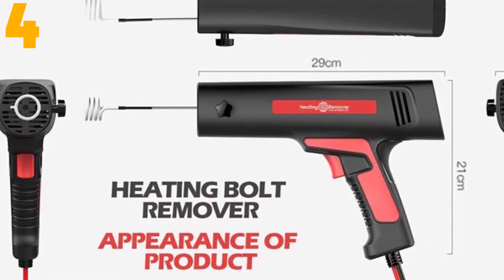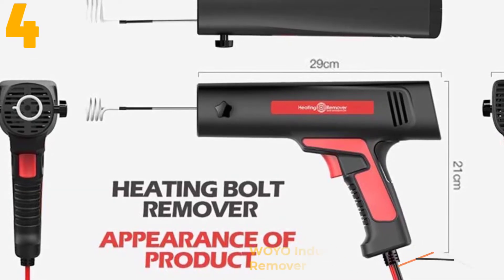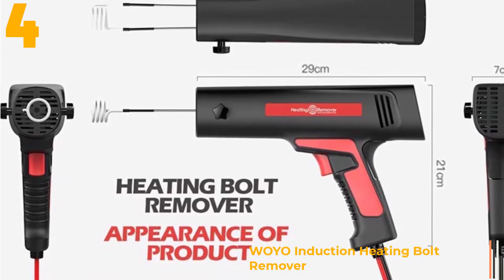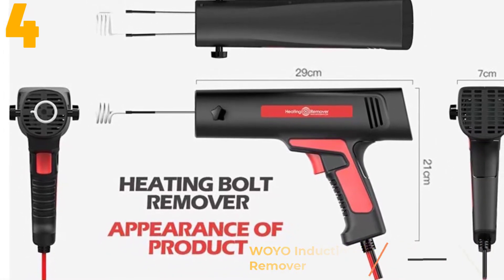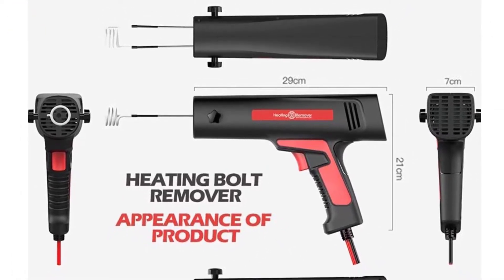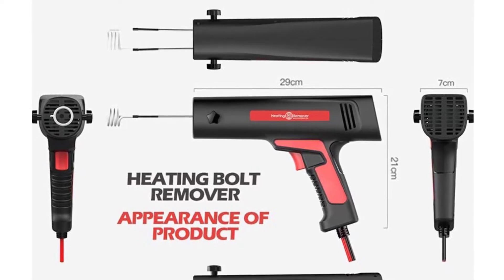Item number 4 is the Woyo Induction Heating Bolt Remover. Specifications — Flameless lossless heating system. One minute removal process. Adopt heat conduction technology. Easy to use, only 3 minutes to master.